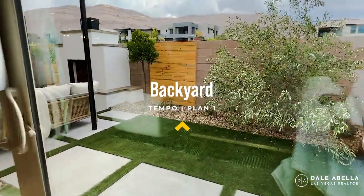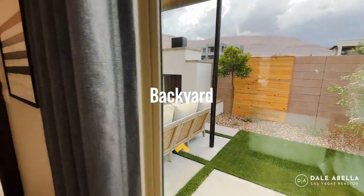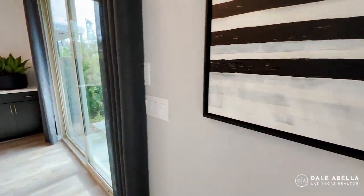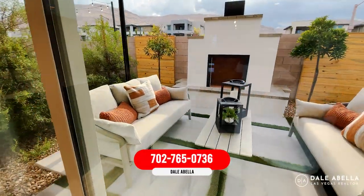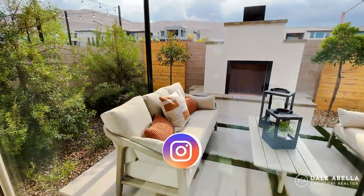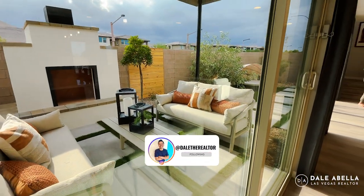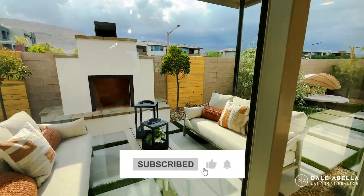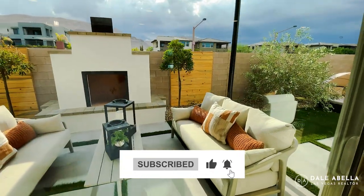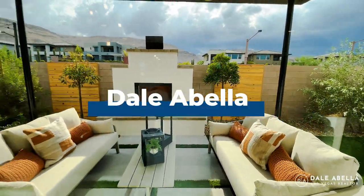And here's the backyard. The lots here are about 3,300 square feet, so most won't fit a pool. However, they do have a few oversized lots at about 6,500 square feet where a pool would be possible. If you have any questions, my info is in the description below — until then, I'll catch you guys in the next video.